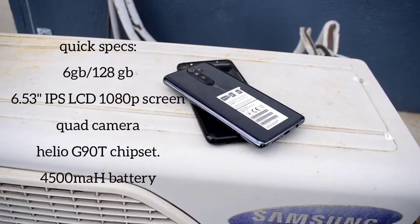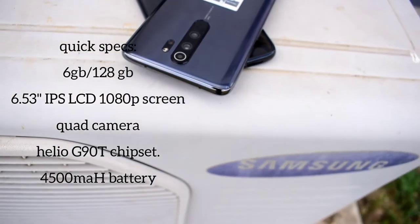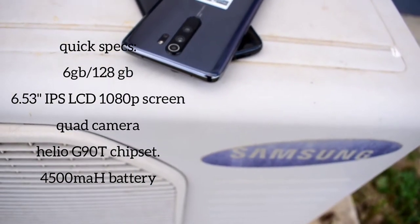The phone has a plastic frame but comes with Gorilla Glass 5 front and back for protection. It also has got nice curves that make it good for handling.